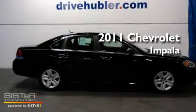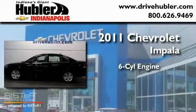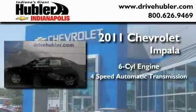This is a brand new 2011 Chevrolet Impala. It features a six-cylinder engine and a four-speed automatic transmission.